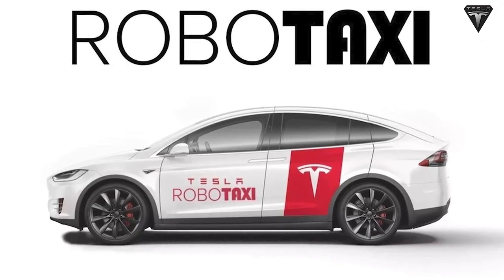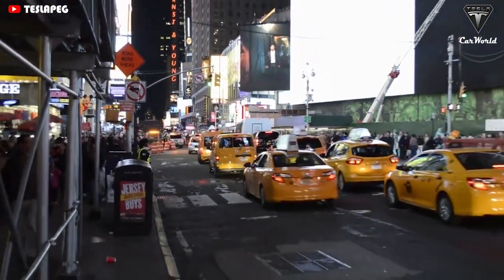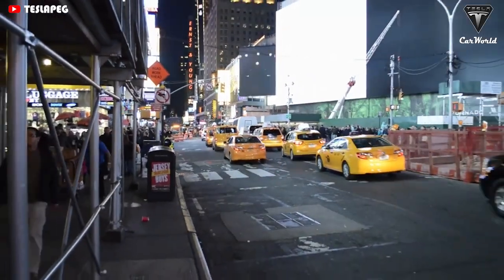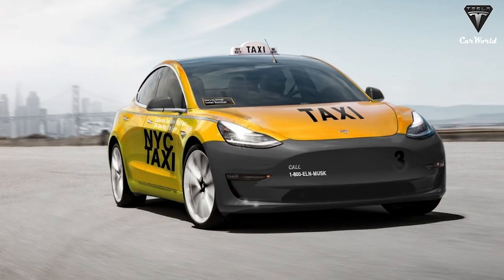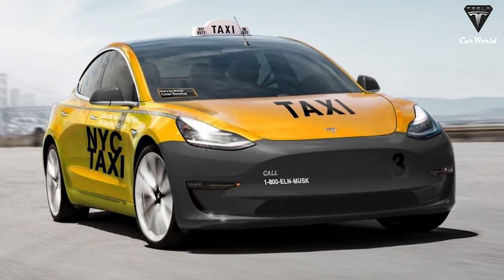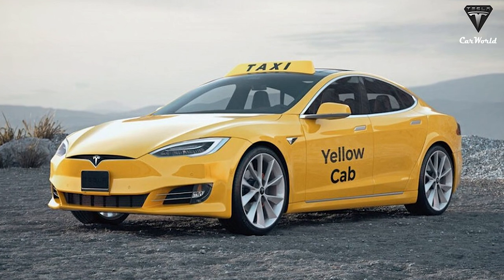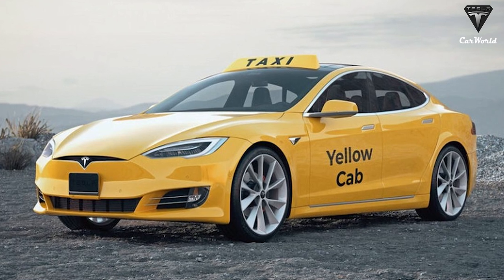Are you interested in RoboTaxi? It could be the new product that will rely solely on the 4680 battery in 2023. Tesla's RoboTaxi would be more efficient and cost-effective, making the energy transition faster. The operating cost of RoboTaxi is low — cheaper than bus tickets — and a small RoboTaxi service could cost under 30 cents per mile.